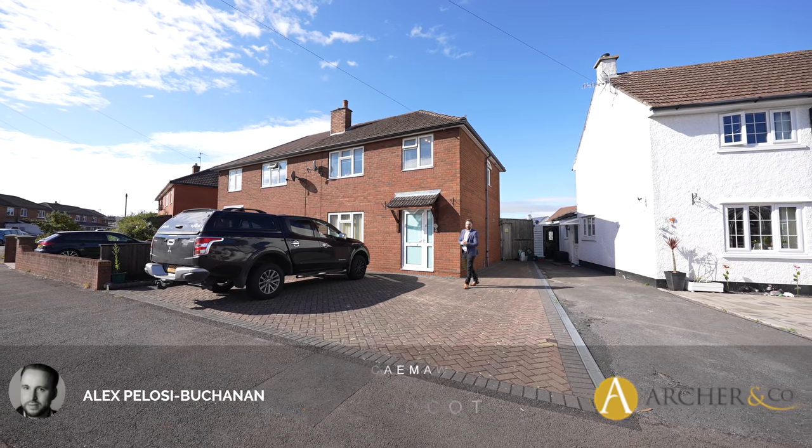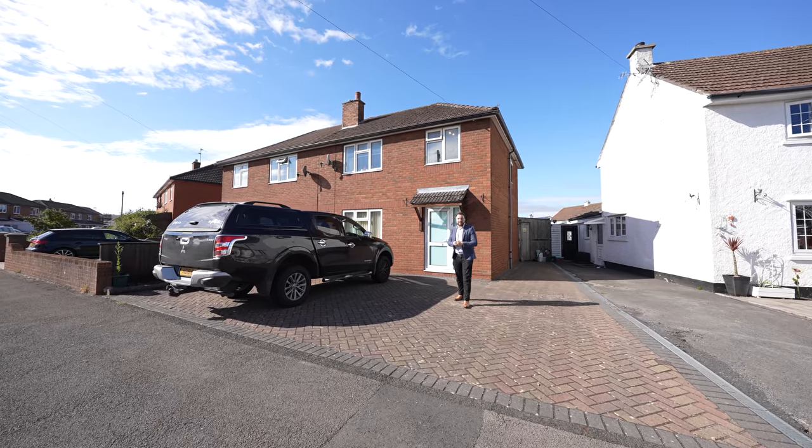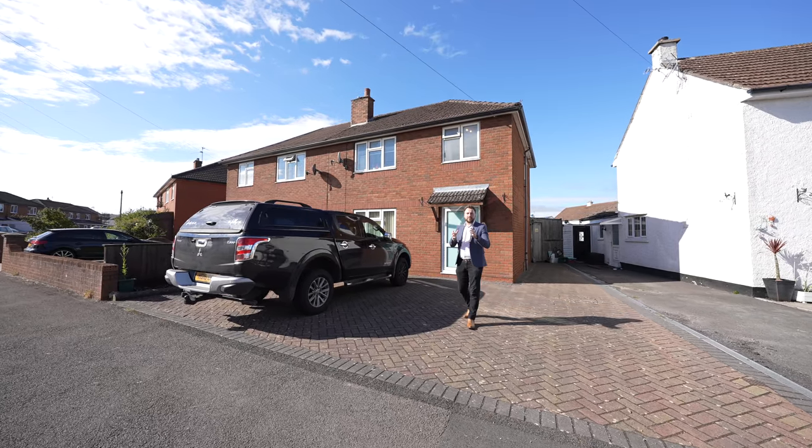Hi, it's Alex from Arch & Co here and today I am delighted to introduce to you this spacious three-bedroom semi-detached property located in the town of Caldecott.